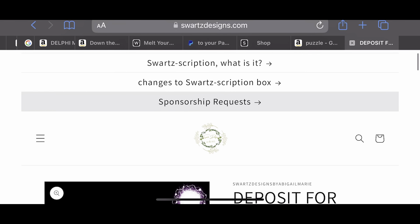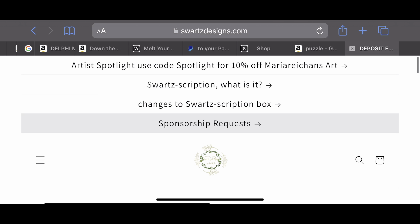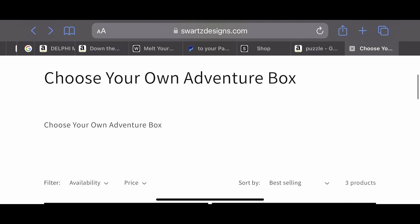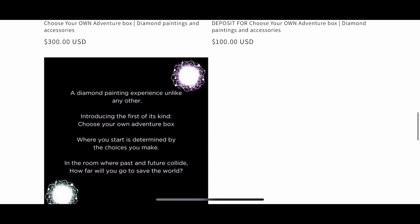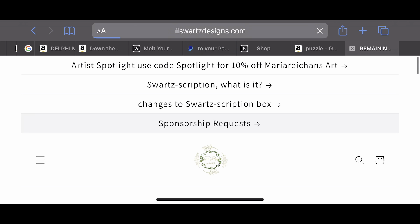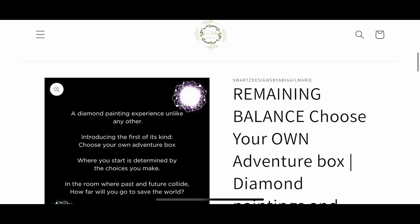The $100 reserves your spot, but you're not finished with the fees yet. I totally understand it's expensive, but I have payment options built into my website — potentially up to eight payments if you use the pay-in-four option for the deposit and the pay-in-four for the remaining balance. The balance is $200 plus shipping. The remaining balance is due May 1st.